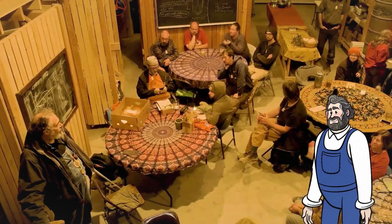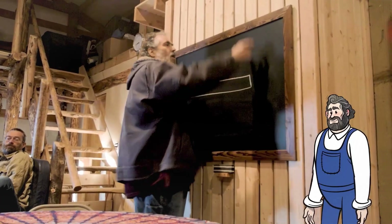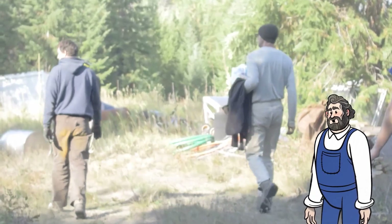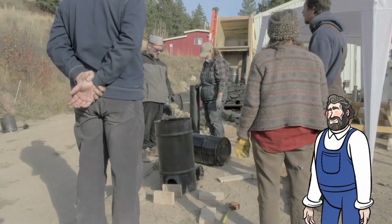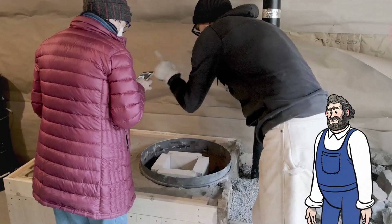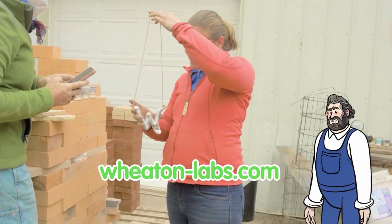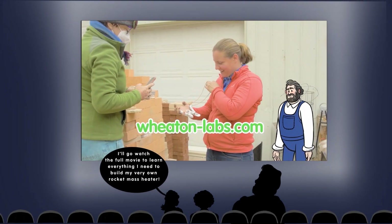A quick word about our Jamboree format: the idea is to have five to eight builds happening at the same time. Each attendee can wander from build to build and either observe or participate in each build, giving attendees an extremely rich experience in a short amount of time. For information about attending upcoming events, including rocket mass heater workshops and Jamborees, please check WheatonLabs.com.